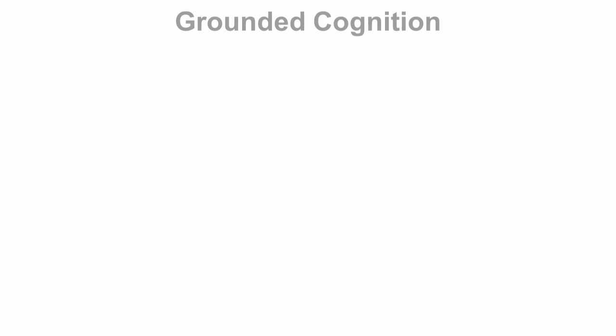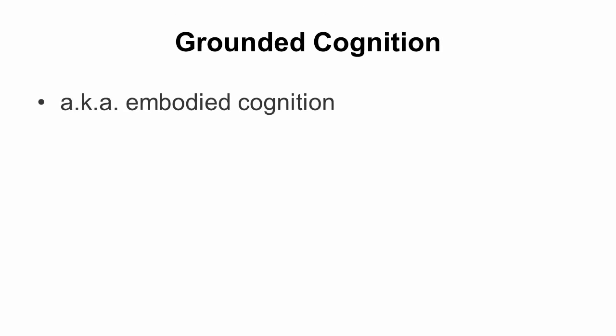Interestingly, the somatosensory cortex shows activity when you're simply looking at and recognizing a handheld object — almost like just looking at the object makes you feel it. This makes sense when you consider how sensory systems interact and influence each other, suggesting they should have overlapping patterns of neural activity.